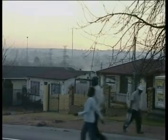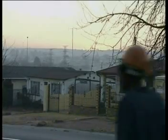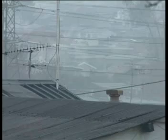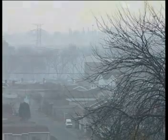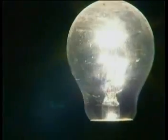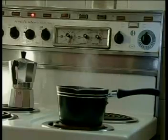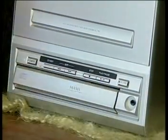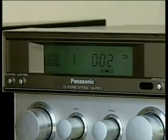In South Africa, more and more households are gaining access to electrical energy as the national grid is extended. Many South Africans would find life very difficult without electrical appliances such as light bulbs, heaters, irons, stoves, refrigerators, hi-fis and even hair dryers. Such appliances represent only a few of the possible applications of electrical energy in everyday life.